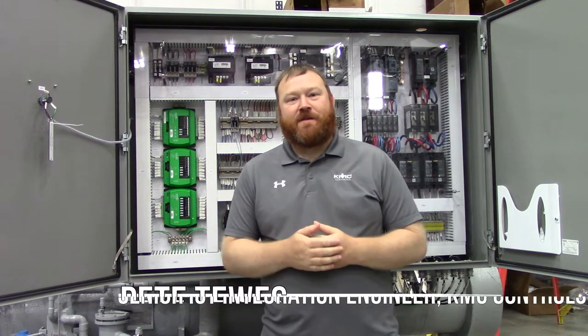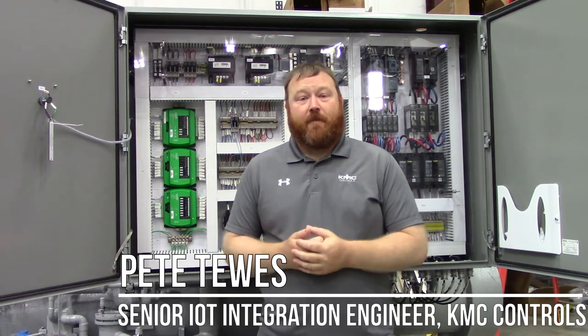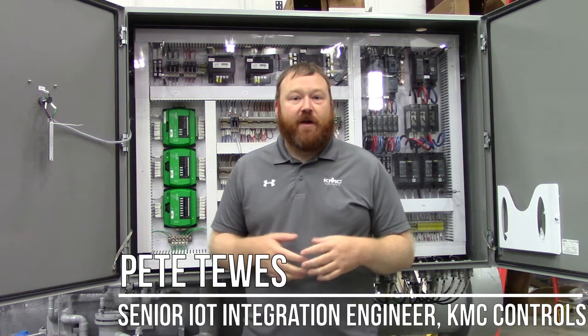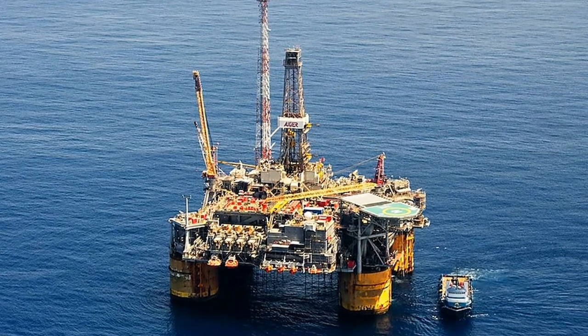I'm Pete Toz with KMC Controls, Senior IoT Integration Engineer for the Commander Team. I'm here today in Beaumont, Texas with Comfort Controls, going over their factory and looking at one of the chiller plants that they're putting in on an offshore rig.